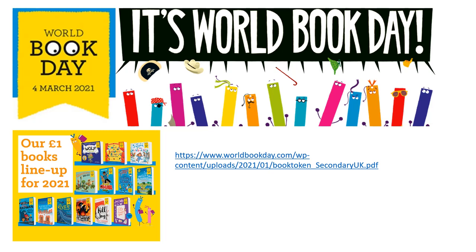You've got a link on the page for your book token. We do have a load of these in school in the library that you can collect next week when you're in, and you should be able to exchange those for books.